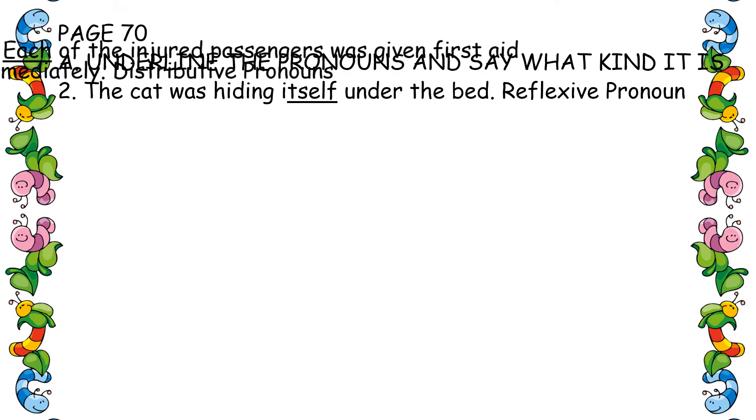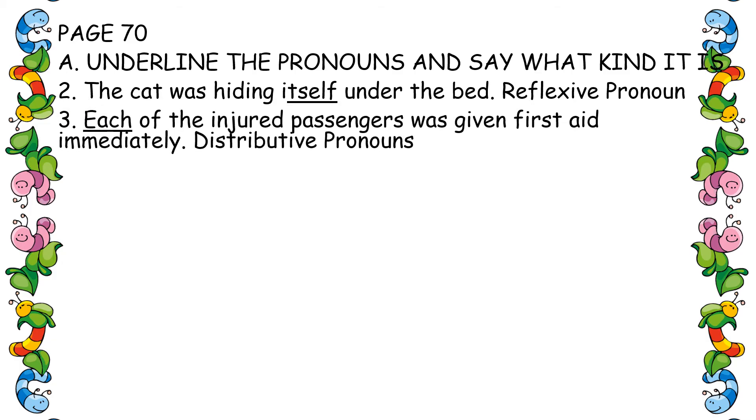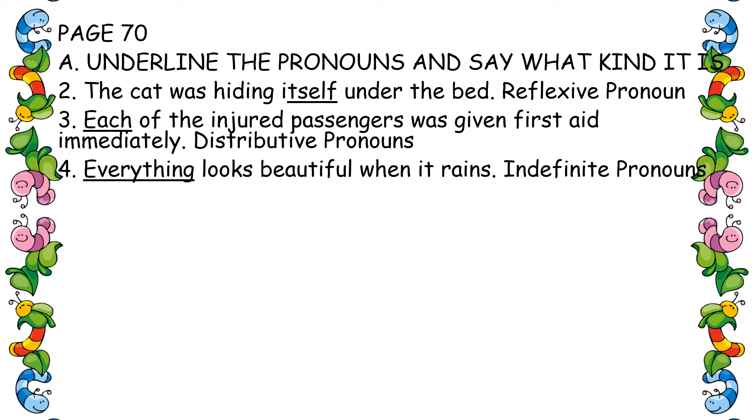Third one: 'Each of the injured passengers was given first aid immediately.' Each, neither, either — these are distributive pronouns. Fourth one: 'Everything looks beautiful when it rains.' 'Everything' — that is an indefinite pronoun.